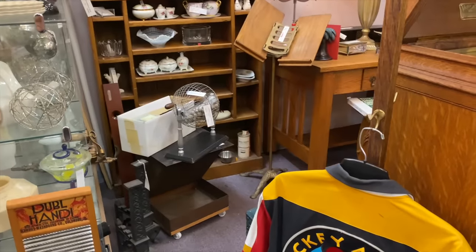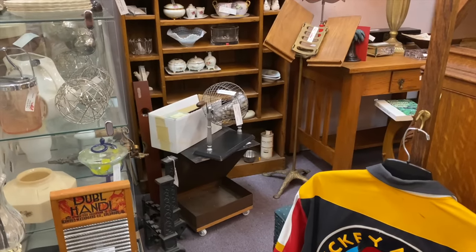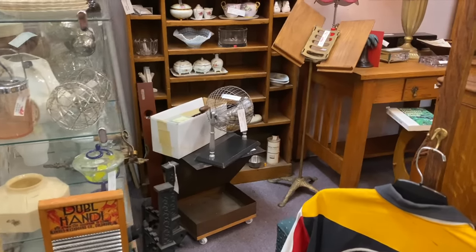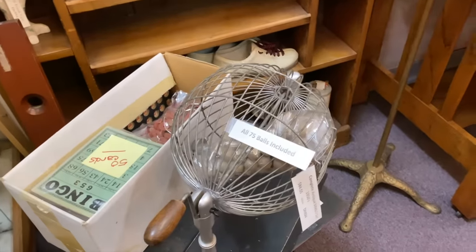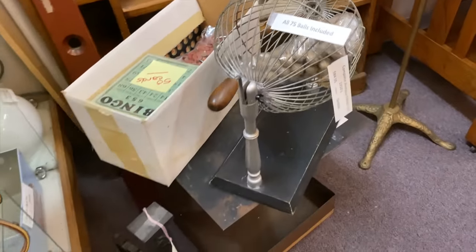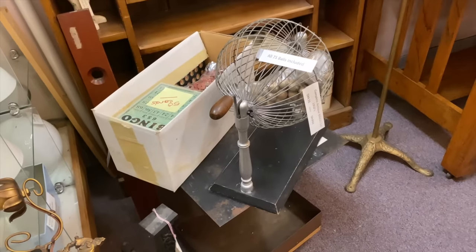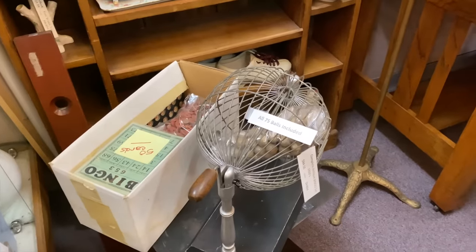You want to play some bingo? Isn't that the thing where you put the little balls in and pull them out? Oh, all 75 balls included — it's a complete antique bingo set. That's kind of cool actually. Wouldn't that be fun? We could totally play bingo.